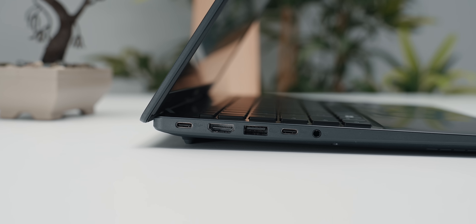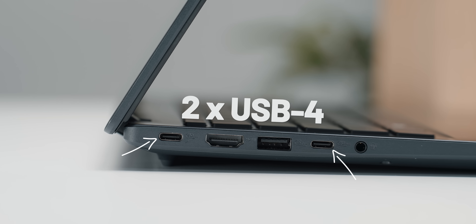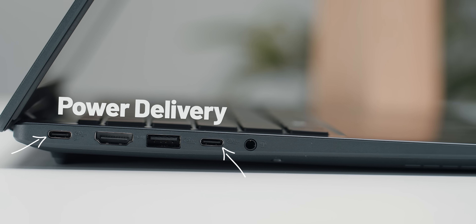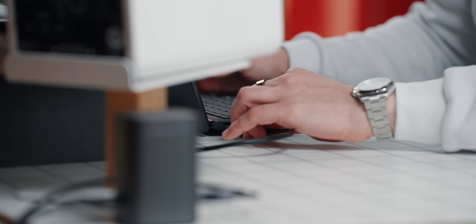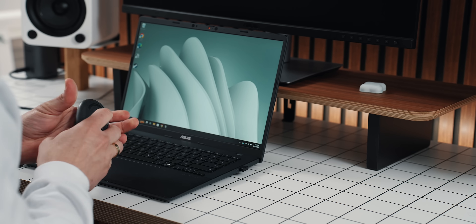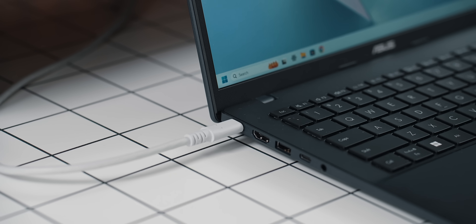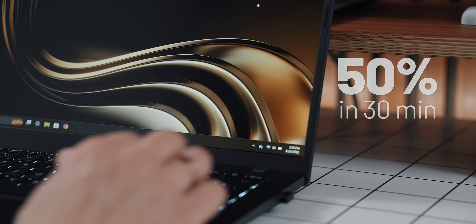Things are just as ample when it comes to connectivity. On one side, there are two USB 4 ports which support up to 40 gigabits data bandwidth, DisplayPort, and power delivery. A 3.5mm headphone jack is of course present, so is full-sized HDMI 2.1. The dual flanking USB 3.2 ports are also great for peripheral dongles. Charging happens via one of the USB-C ports, supporting fast charging and allowing 50% top-up in just 30 minutes.